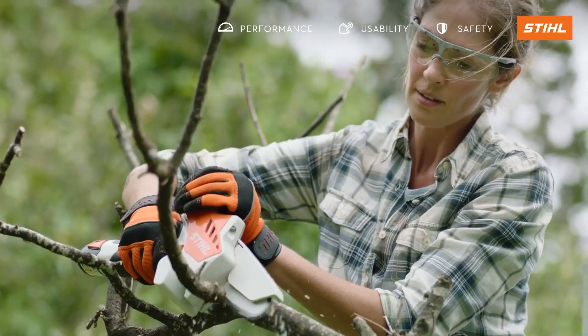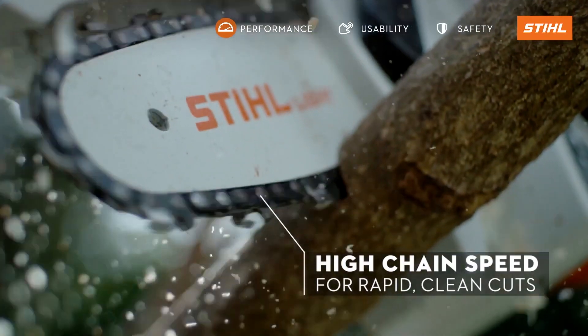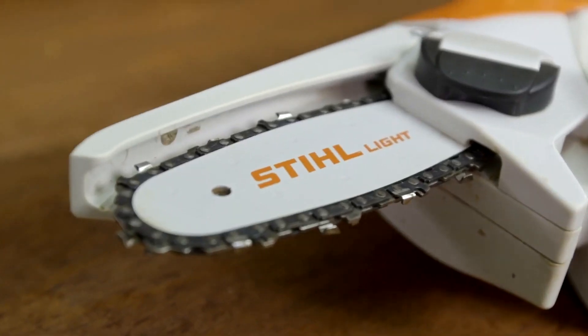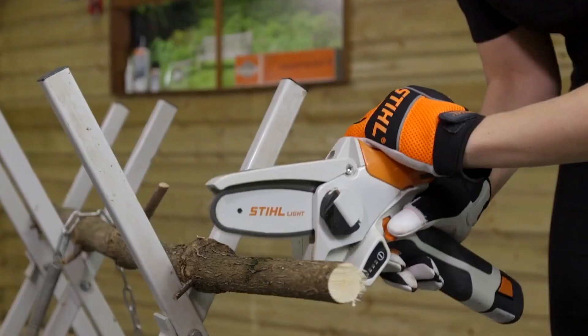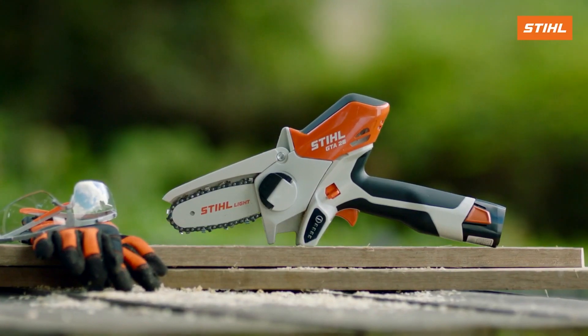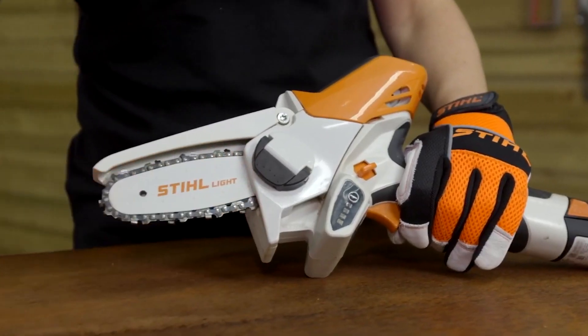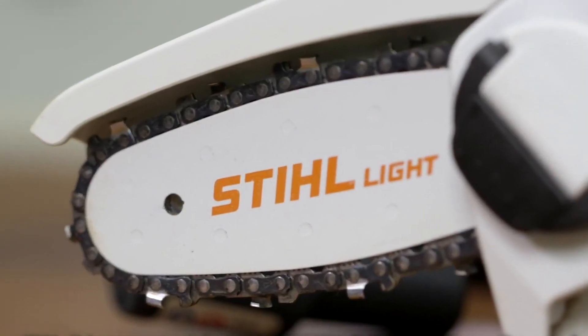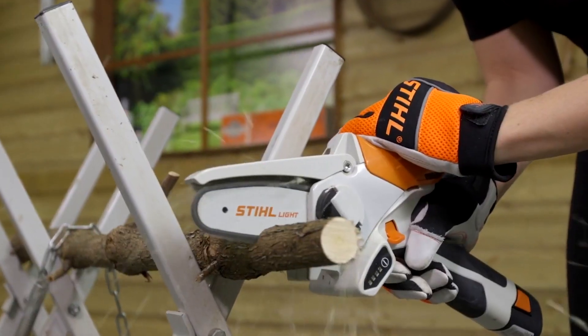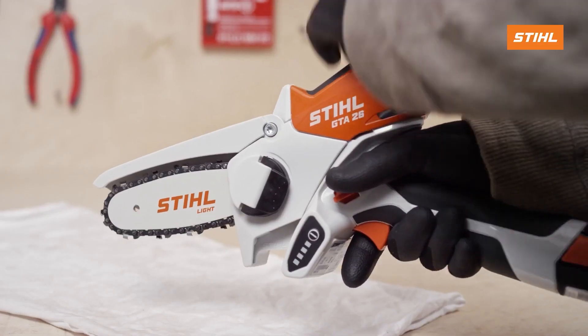Its compact size enables you to reach those tricky spots that other pruners can't. With the LED light display, you can easily monitor the charge level and status of the tool. This garden pruner comes with a battery, charger, transport bag, and multi-oil for saw chain lubrication — a complete package to tackle landscaping tasks like never before.